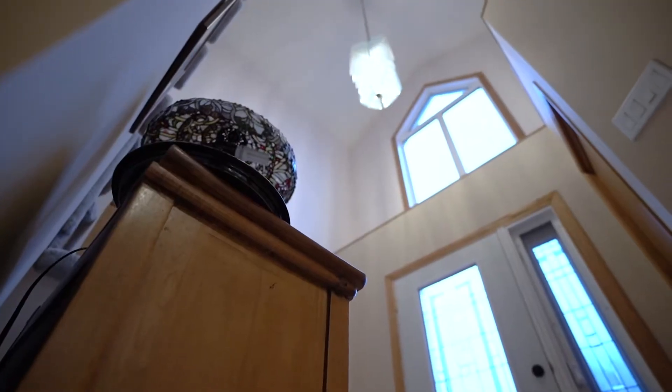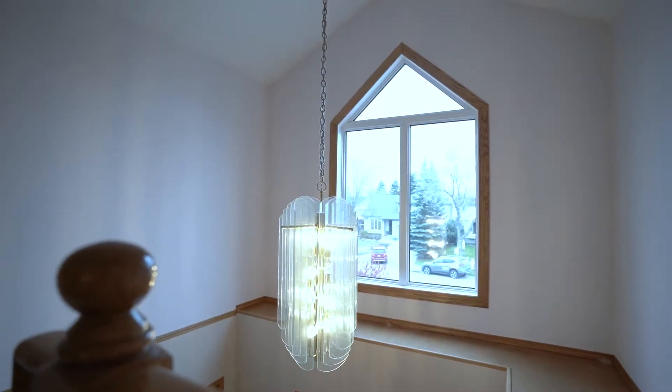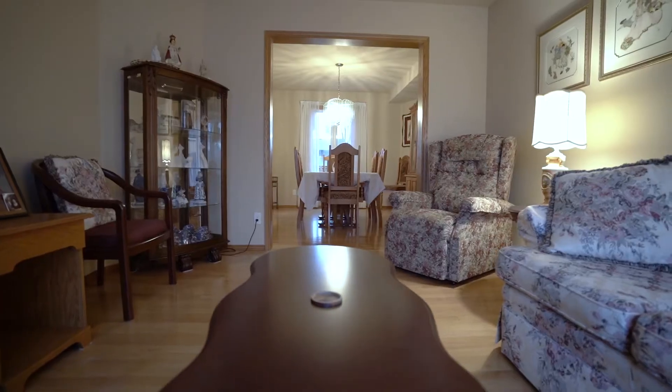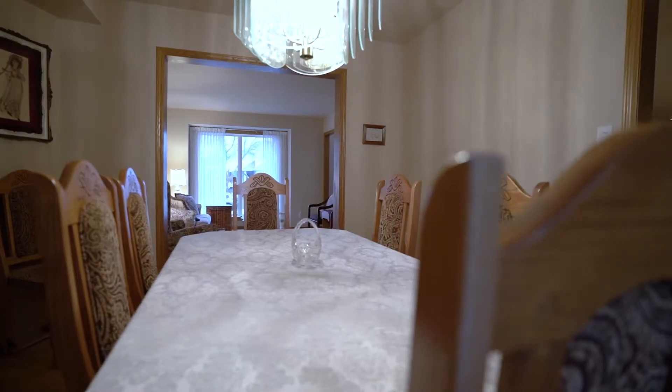Warm and welcoming, this home will draw your guests in with its sweeping cathedral ceilings in the foyer and big picture window. Oak hardwood floors installed by Flatlanders feature throughout the home.